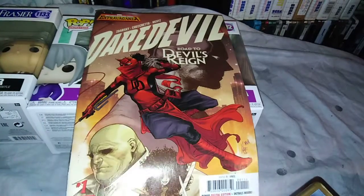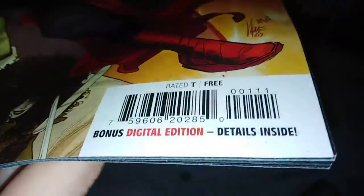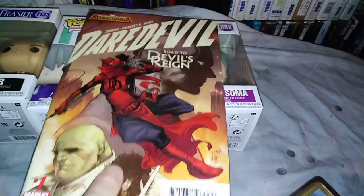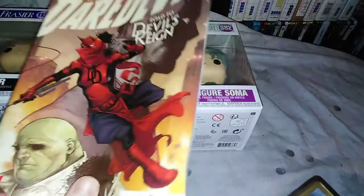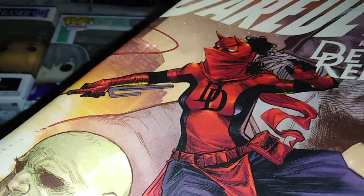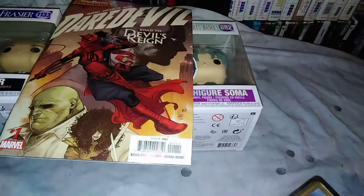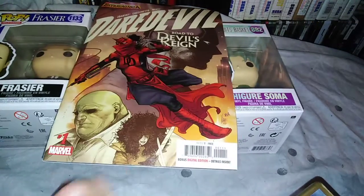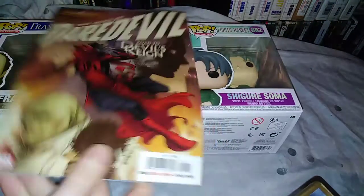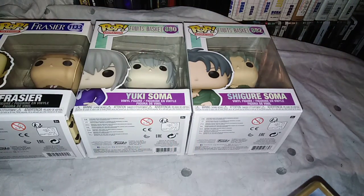And then we got a free comic. I'm guessing it was free comic day at some point and this was left over. It's Daredevil, so it's not bad — it's a lady Daredevil, I think. She's got double D on her chest. We like the Daredevil series; we don't read comics but we've seen it. I like the TV show. I even like the Ben Affleck film, people.